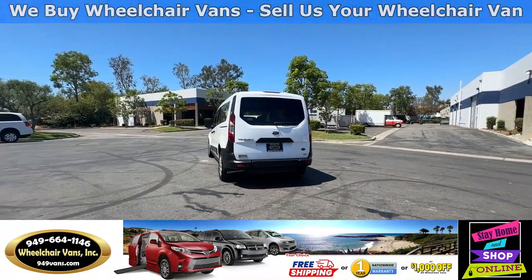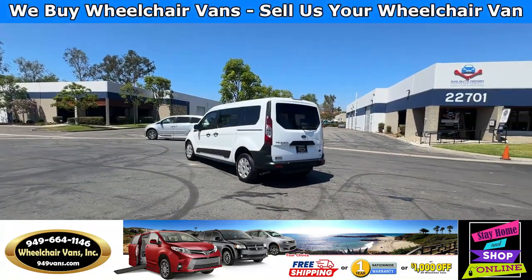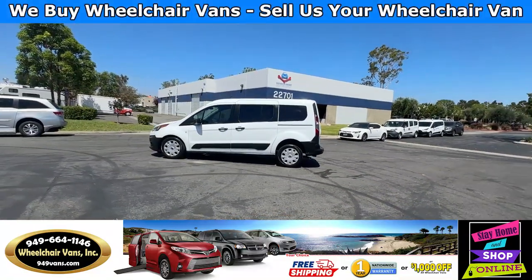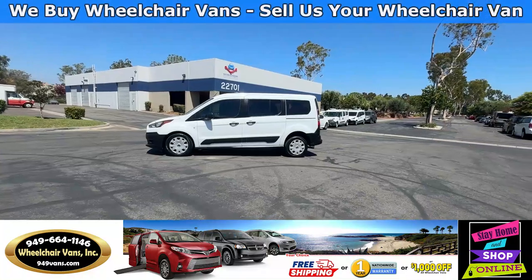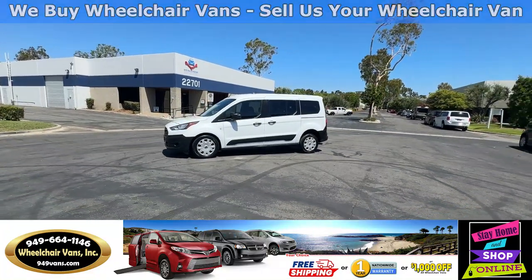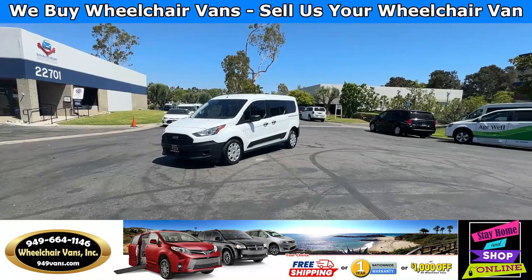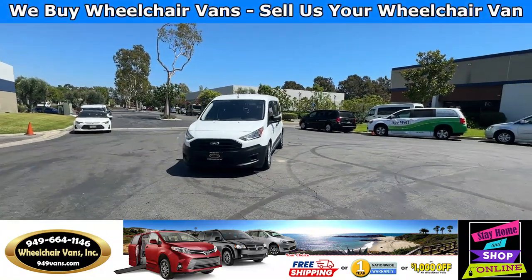We also offer financing on all types of credit — we can do personal or business loans. On top of that, we do have a promotion for free nationwide shipping, but if you decide to pick up at our location we can offer you one thousand dollars off or a free one-year warranty.